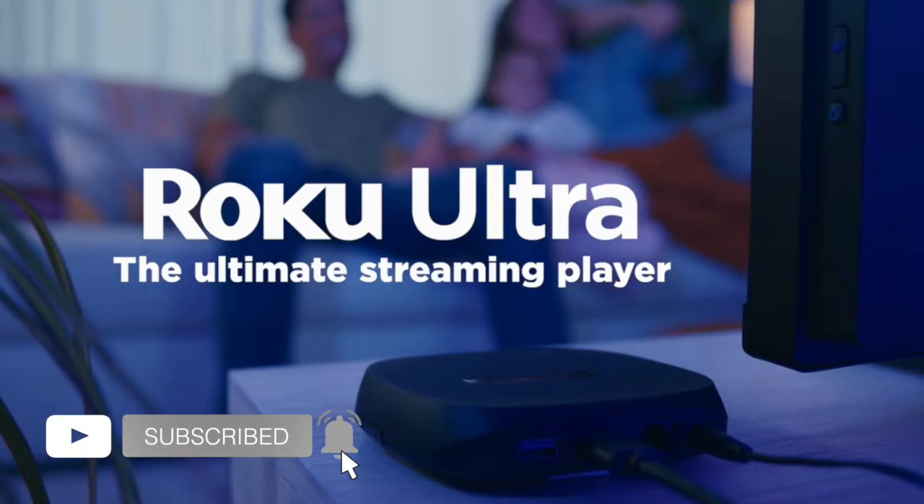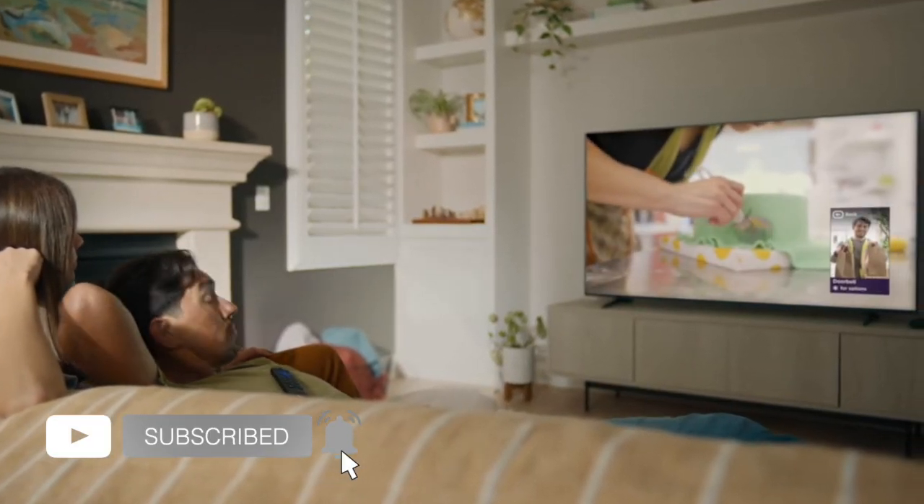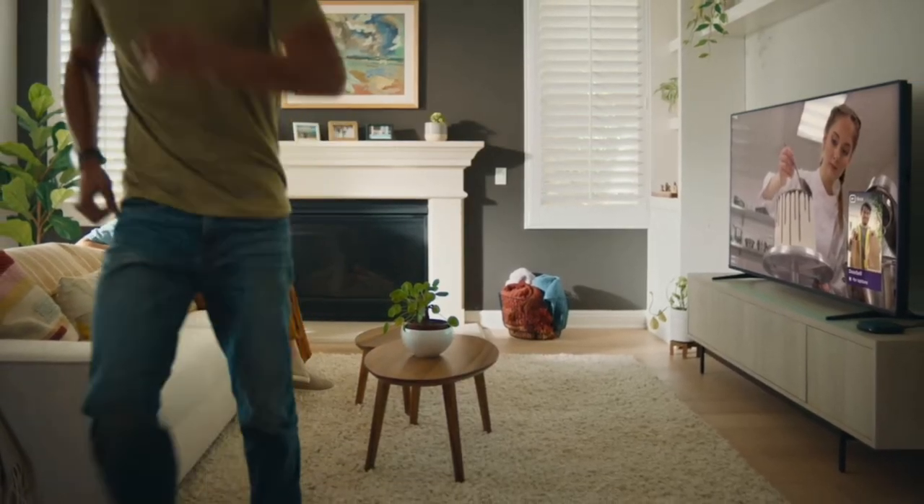Let me know what you think in the comments below, and don't forget to like and subscribe for more content like this. Thanks for watching, and I'll see you guys in the next one.